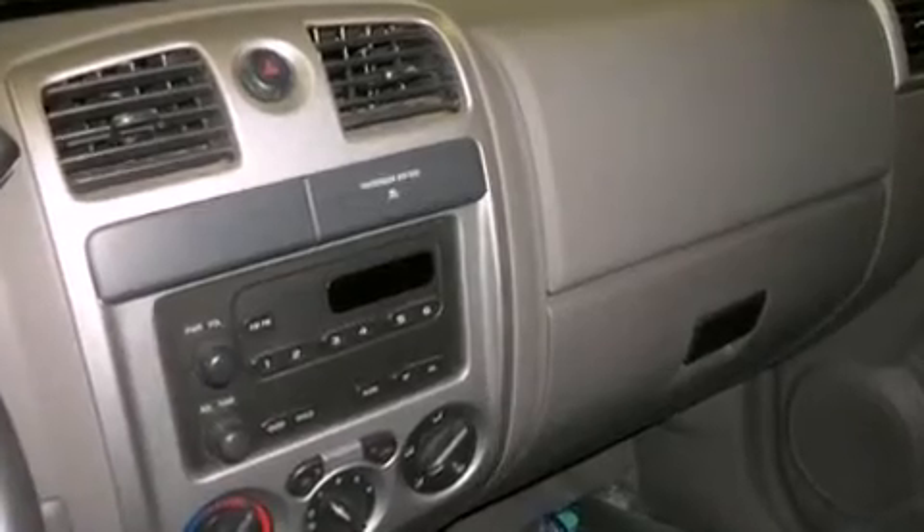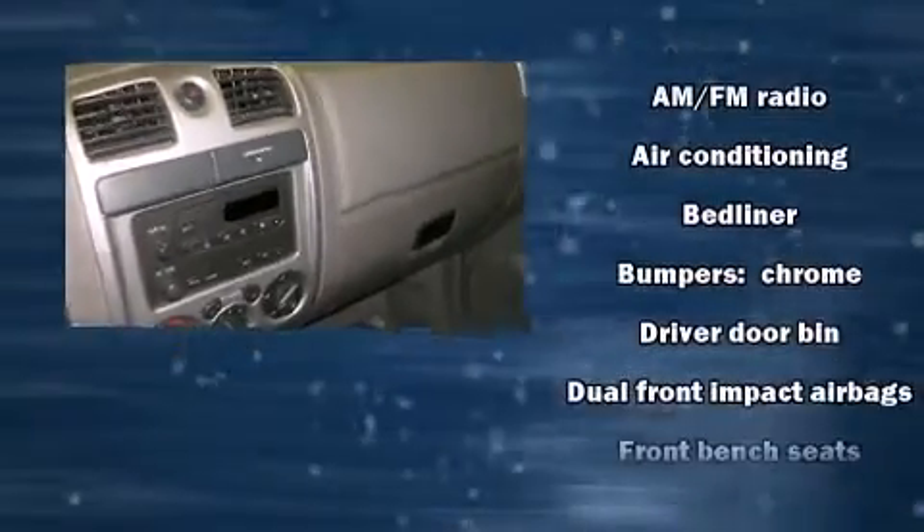Audio features include an AM-FM radio and two speakers providing excellent sound throughout the cabin.